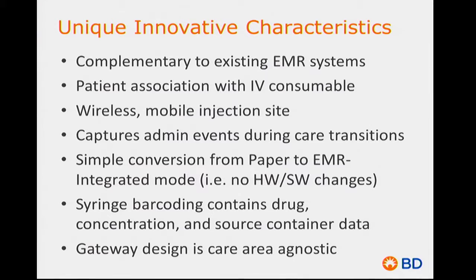Because we support both paper and electronic medical record systems, if you're in a hospital currently using paper records but have a plan to move to an electronic record-keeping system, you can get started in a mode that creates a flow sheet. When you move to an electronic record-keeping system, there are no changes in hardware or software — we simply reconfigure the system and it converts over. Not two different systems.